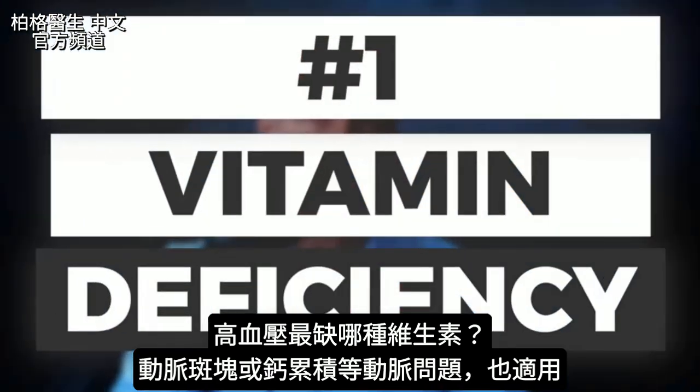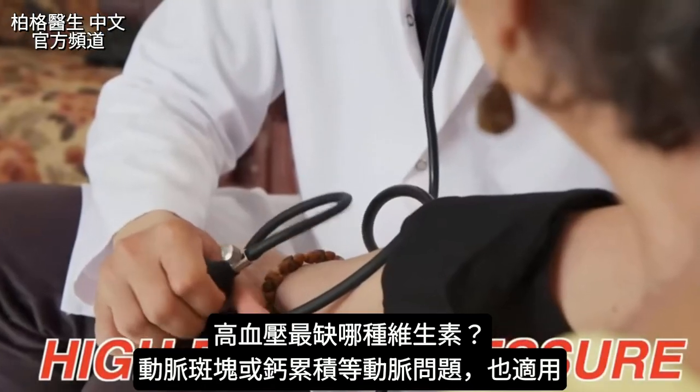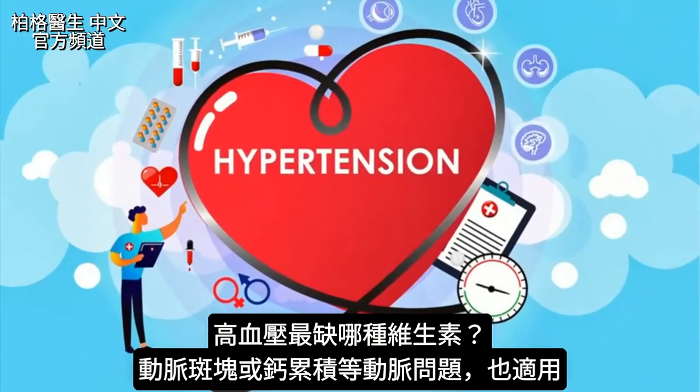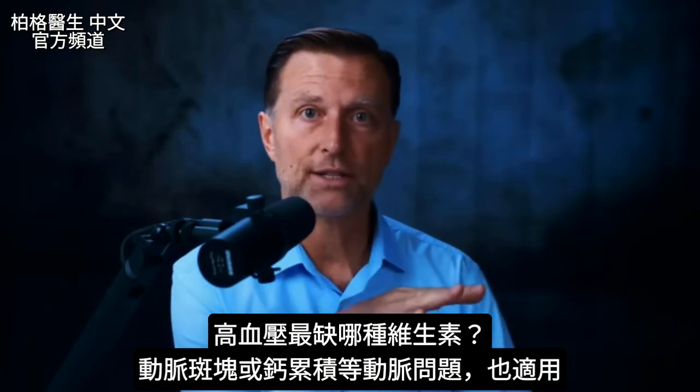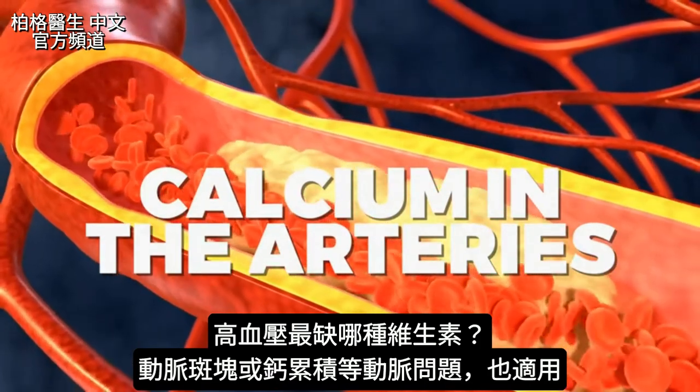The number one vitamin deficiency in high blood pressure, also known as hypertension, is what we're going to talk about. This is not just for high blood pressure — it's for anything related to the arteries, plaque in the arteries, and calcium in the arteries.